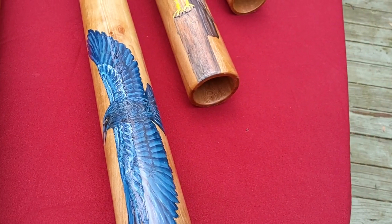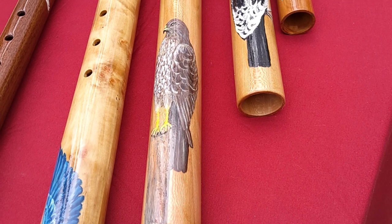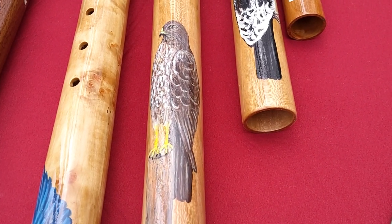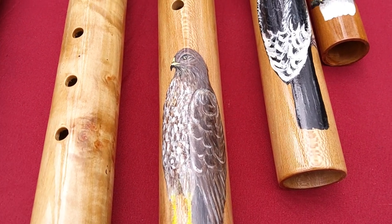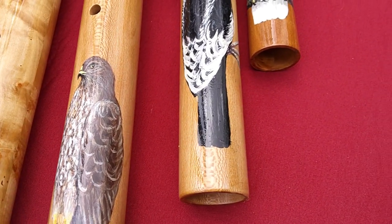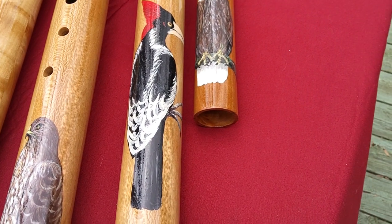A raven in flight came out real nice. I know Doc's going to love this one. Another ivory bill.